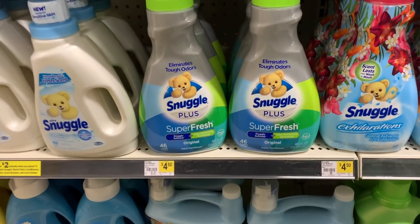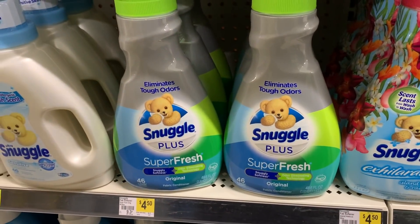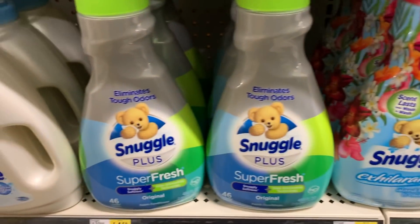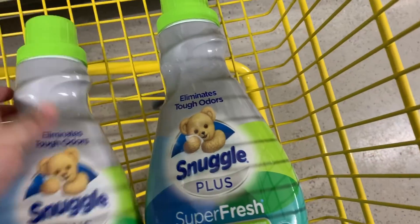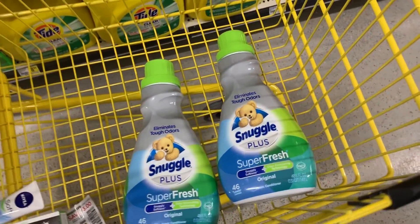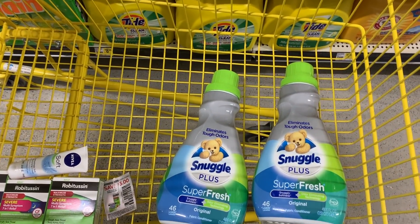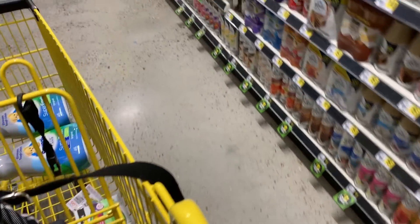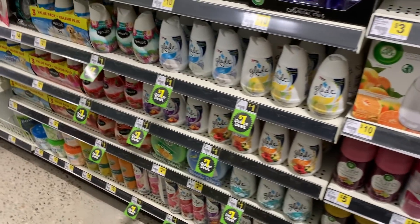The next thing we're going to grab is the Snuggle fabric softener. These are $4.50 a piece — they're not on sale. We have a four off two coupon. When we have this coupon, normally they are two for eight dollars. There are some things that are normally four dollars so you can use it on that instead, but I really like this fabric softener, so we're going to grab two of those.